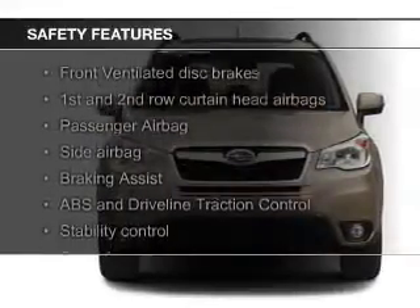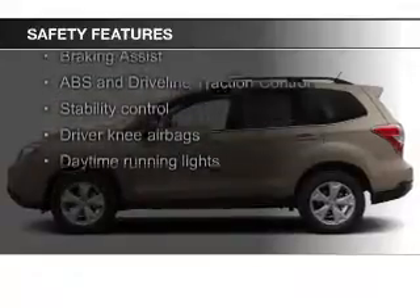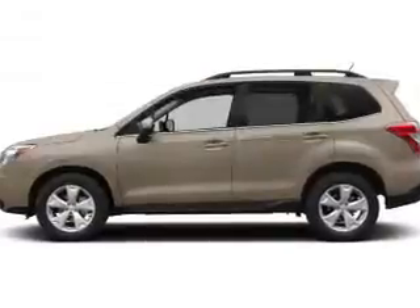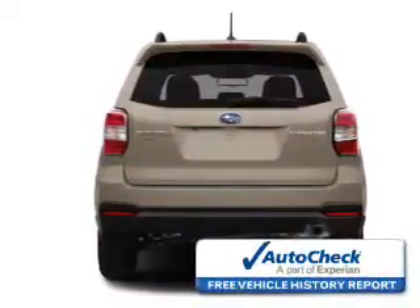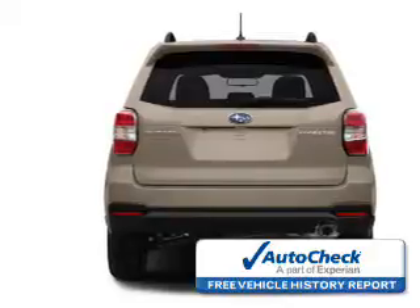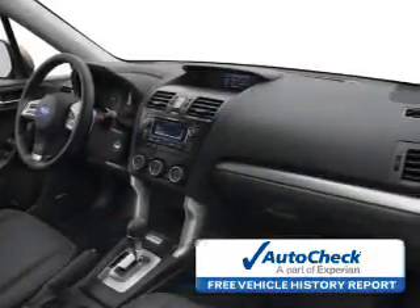Safety was made a priority with fog lights, curtain head airbags, side airbags, independent suspension, brake assist, and traction control. Be confident in your purchase with an AutoCheck Vehicle History Report, the industry's trusted vehicle history provider.